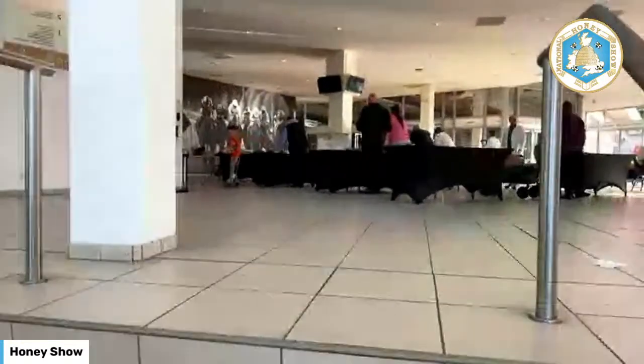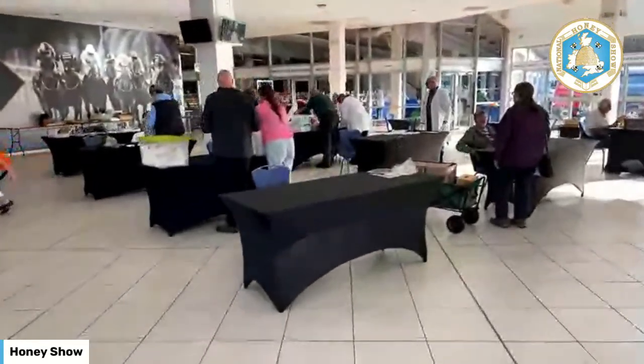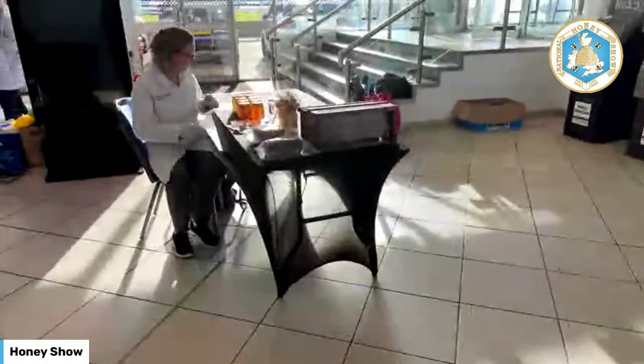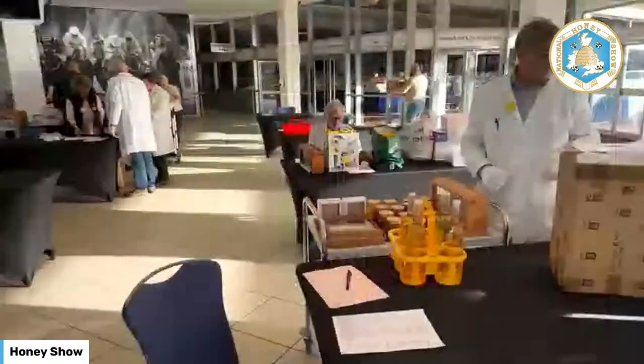Our exhibitors are currently setting up and they're bringing their shows in. You can see all the exhibitors are given their own tables so that they can lay out their exhibits and prepare them. They're all making sure that everything is polished and clean. And once they've all been booked in, our stewards will take the exhibits and bring them through to the show benches.